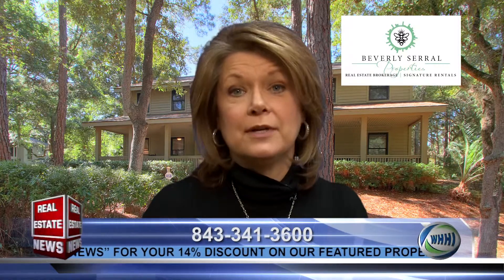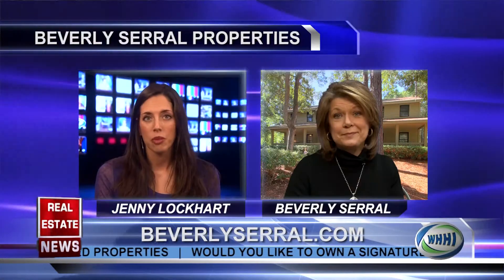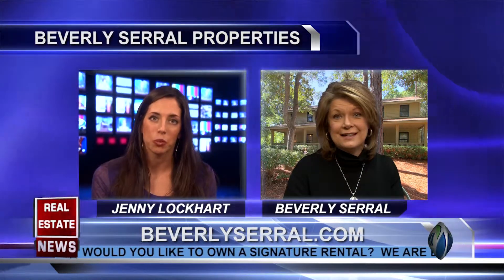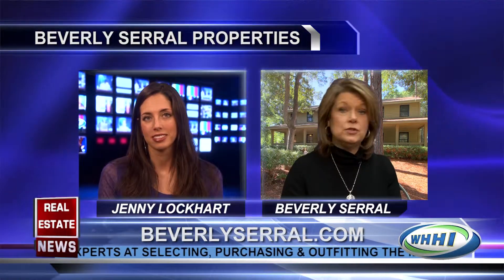Since then we've added — we're now at 15 signature rental properties — and they have really all come about word of mouth, and mostly all of our buyer clients who have wanted to come into the portfolio. Now with so many vacation rentals available on the island, what makes Beverly Serrell signature rentals different? That's a great question — I'm asked that quite often because of course there are thousands of rental properties here and dozens of firms who do what we do.